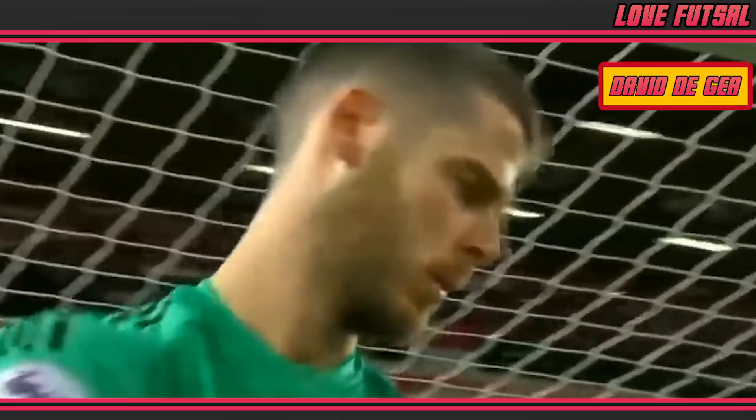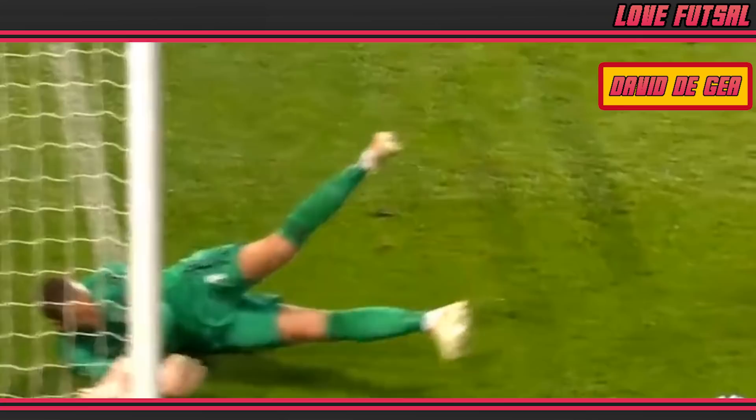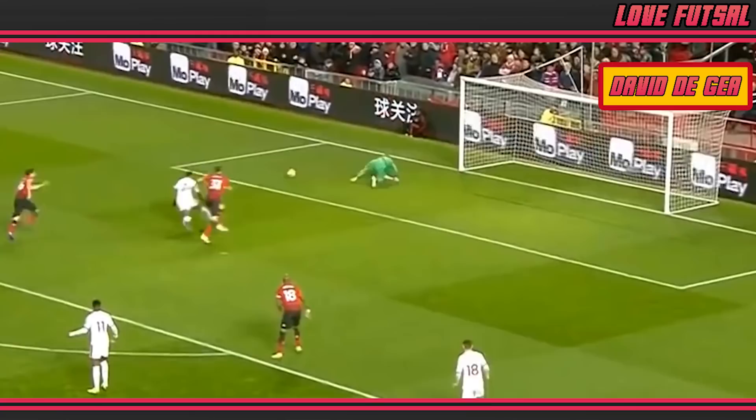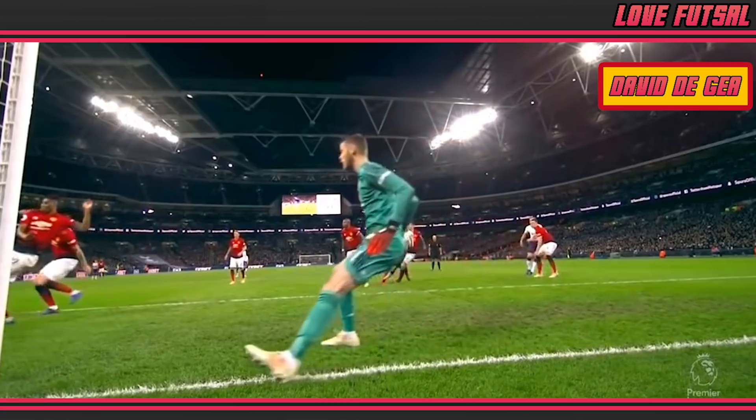David De Gea is one of the finest goalkeepers of our generation. Extraordinary diving saves and the spectacular are part of the norm for the Spanish sensation. There is a standout trait that makes David De Gea unique in the footballing world, which is the ability to save with his feet. Even FIFA, the popular computer game, recognises this, and he's one of the few keepers that has the save with feet speciality trait.